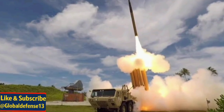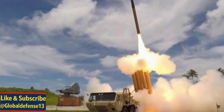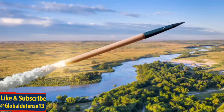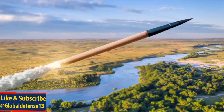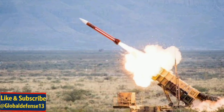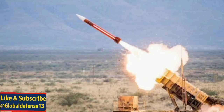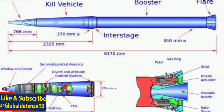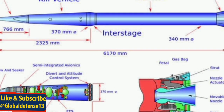Key Saudi partners: Arabian International Company in Jeddah has completed its first production of THAAD missile round pallets, crucial structures for transporting and launching interceptor missiles. Middle East Propulsion Company in Riyadh is responsible for manufacturing THAAD interceptor canisters, vital elements for missile storage and deployment.